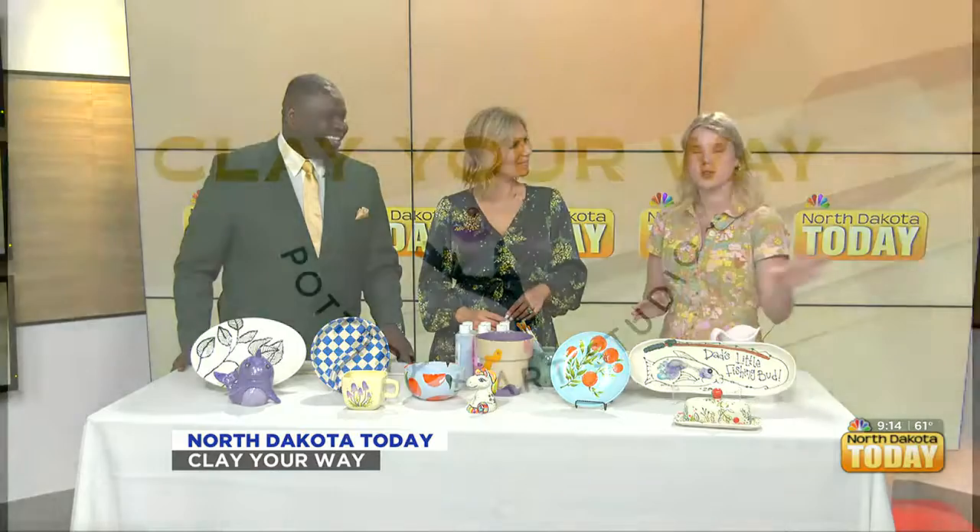You do birthday parties — can just kids paint, or can adults paint too? We do a lot of adult parties and kids' parties. There's no certain age limit. For kids' parties, it's a set price — we make everything easy and give them certain pieces to choose from with all the paint provided. For adults, you can choose from anything in the studio, so you're not limited to any certain thing. It's a really great option.